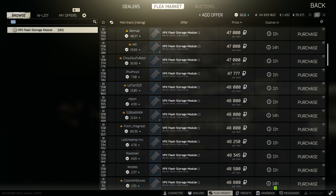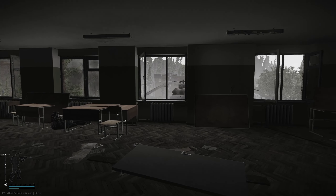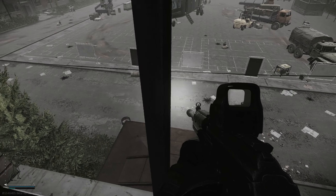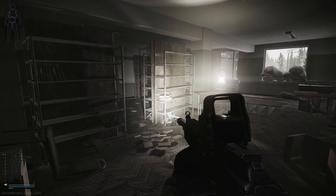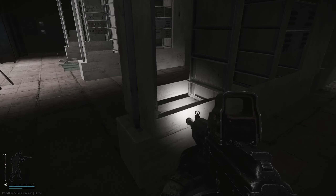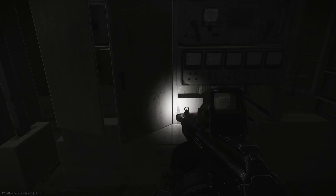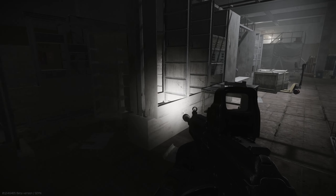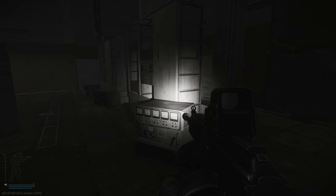In Reserve, they spawn in the marked rooms — the RB-VO and the RB-BK, which will be linked in the description — as well as the RB-AK on the shelves that you can easily jump into from outside. If you don't know how to get inside that room, there'll be a link in the description for the RB-AK. They can also spawn in the White Knight building as random loot on the servers, but since it's random loot, most of the time you end up getting trash from these locations.